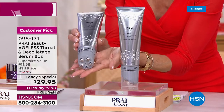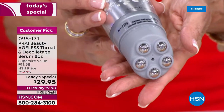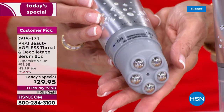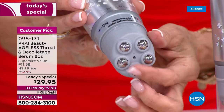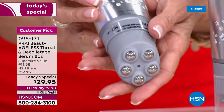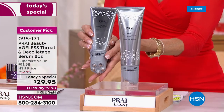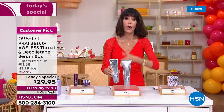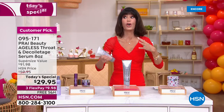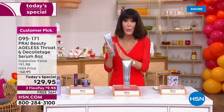We'll talk about the serum, the triple peptide technology built in, but this is actually an applicator — so you are getting a device and a serum all in one. As we age, collagen levels decrease, which causes that sagging, drooping area to the neck. Today we have the ultimate solution for only $29.95.